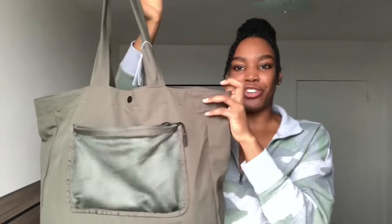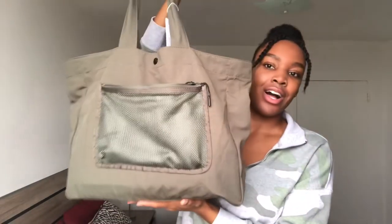I'll be trying everything on, so you will be seeing it all at the end of this video. This color — I've recently been into earth tones, so a lot of the items you will see in this haul are going to be more on the earth tone side.